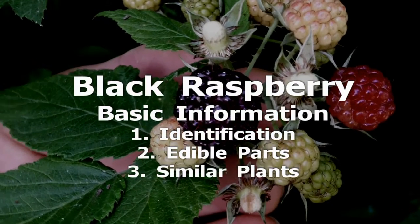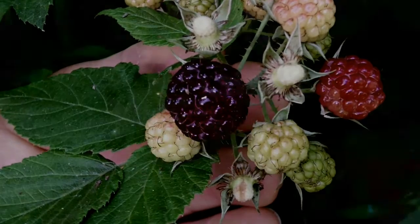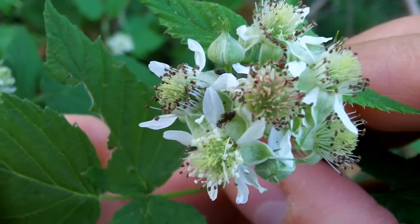Black Raspberry resembles many other raspberries and blackberries in the genus Rubus. All are edible. Here are the leaves and flowers. The flowers are typical of members of the Rose family.